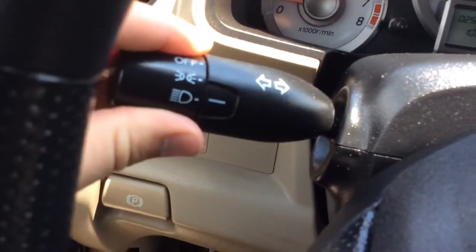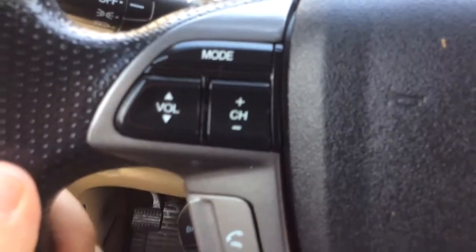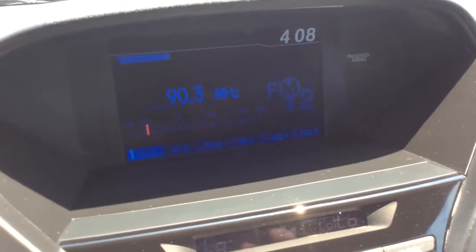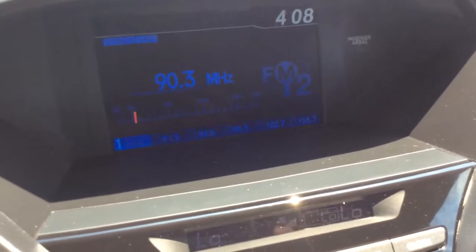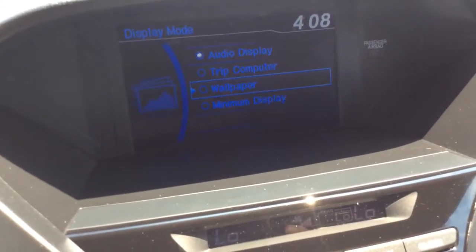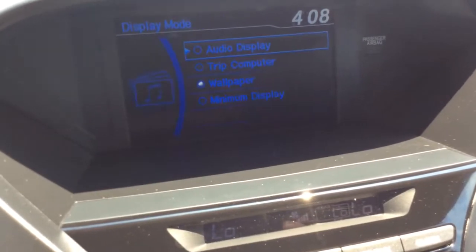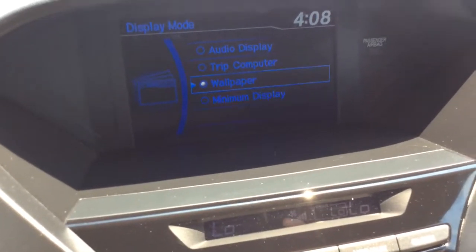You have controls for your headlights here to the left. Controls for your radio and Bluetooth on the left hand side of the steering wheel. Cruise control on the right hand side. You have your wiper controls there for you. Big display screen for your radio — you have a couple different options. You can have the audio information on there, you can have a trip computer, you can have just a wallpaper option which is kind of the Honda wallpaper there, or you can have a minimize — that'd be a blank display.